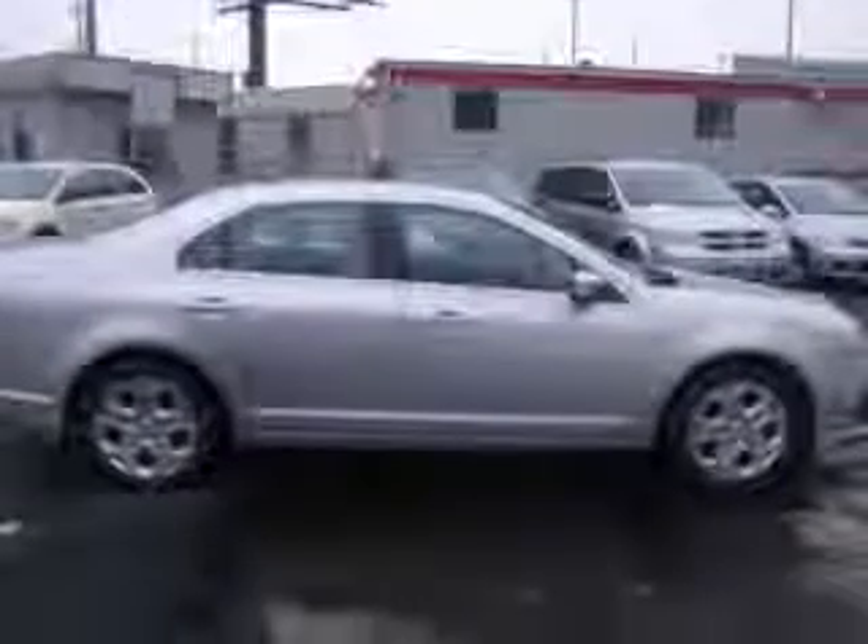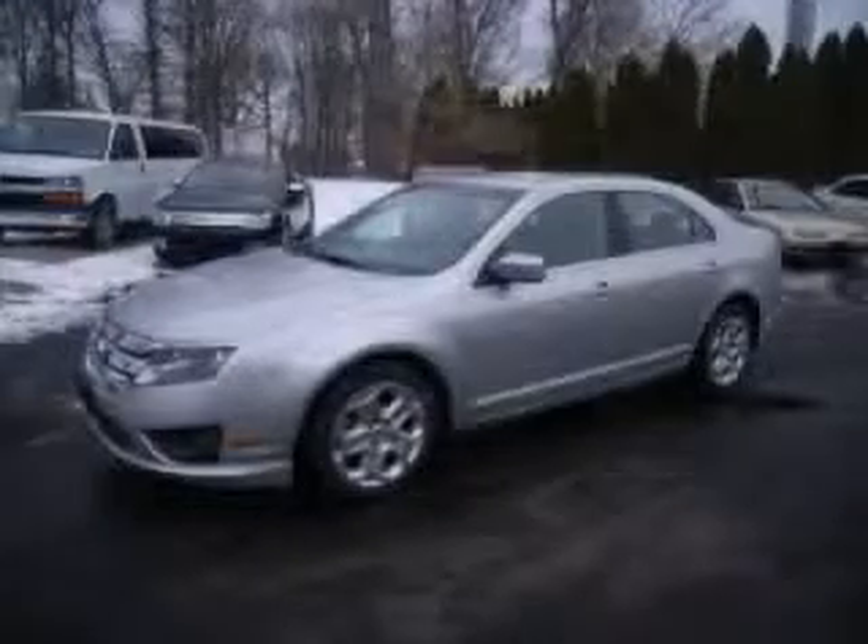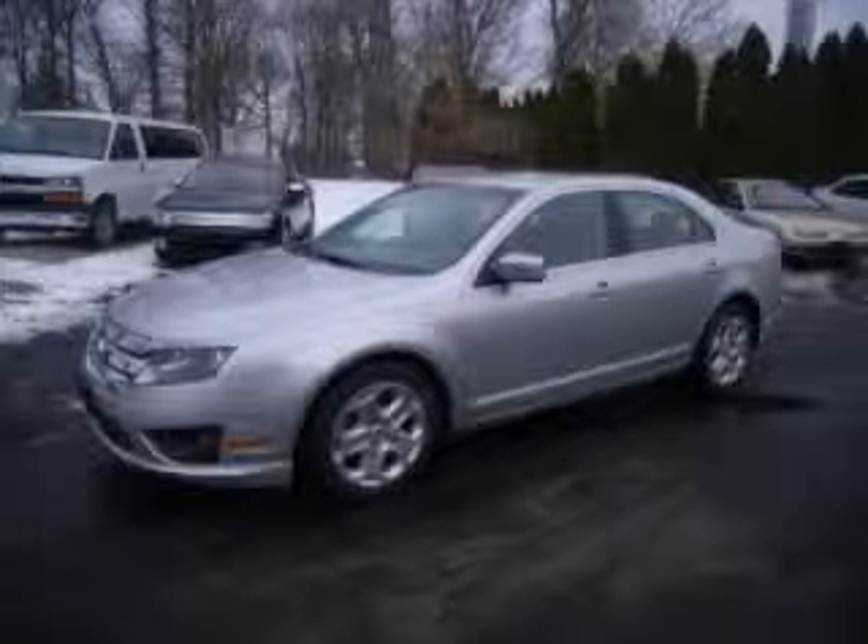Four-wheel ABS brakes, six-way power adjustable driver's seat, air conditioning, audio controls on steering wheel, center console full with covered storage, clock, in-radio, cruise control, front fog driving lights. Contact our internet sales staff today to schedule an appointment.